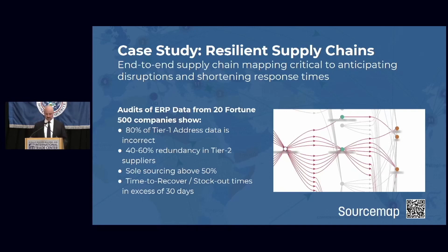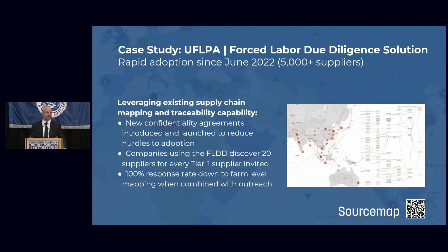So if you want to be compliant with UFLPA, you need to map your supply chain. But if you want to sleep at night and know that your company can continue to grow, you also want to map your supply chain. In the case of the UFLPA forced labor due diligence solution, there has been incredibly rapid adoption since it was launched in June 2022 — more than 5,000 suppliers are already participating in data sharing efforts toward UFLPA compliance. Every tier one supplier invited to SourceMap for the forced labor due diligence solution yields 20 new suppliers that were not in our customers' databases before. So if you start with a thousand suppliers, you now have 20,000.